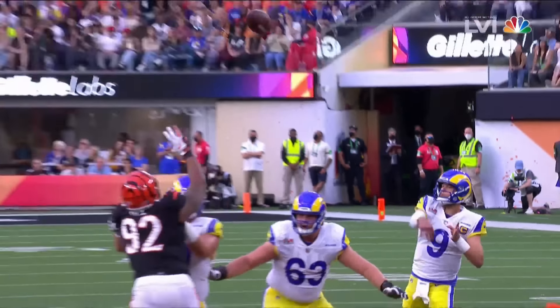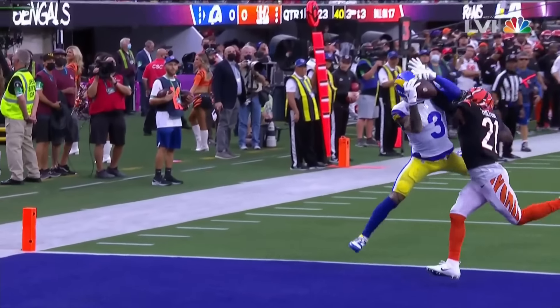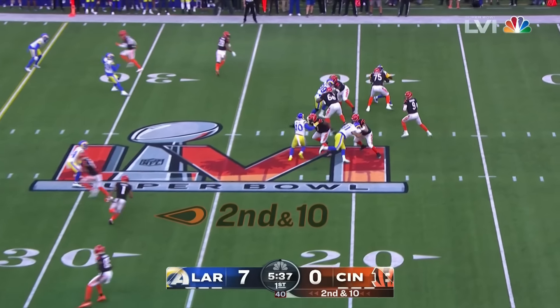Rams go no-huddle, empty backfield. Stafford stepping up — he'll take off. Stafford slides to a stop. Patrick Mahomes to a passer rating of 12.